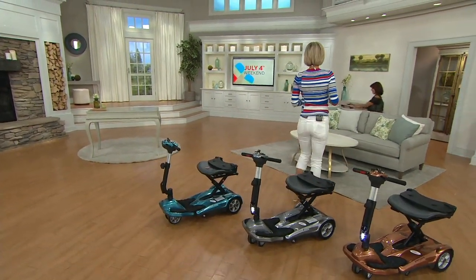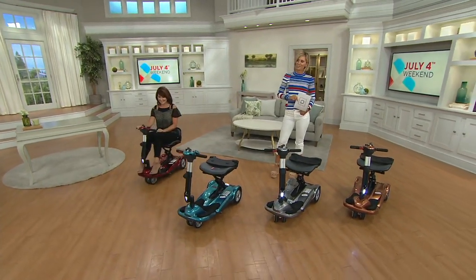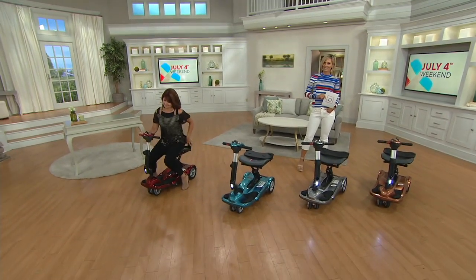Denise Rapcoe is here with us — wellness and fitness expert who also brings us great in-home health care items.